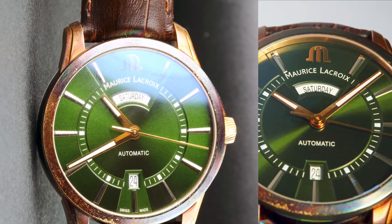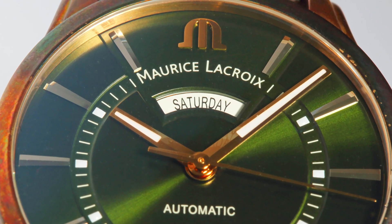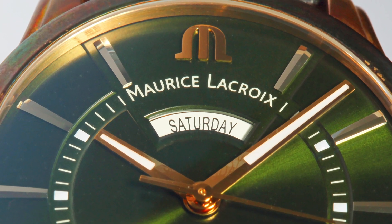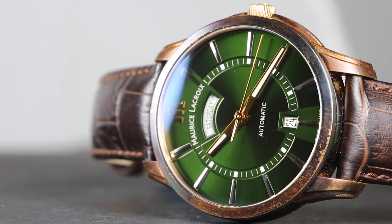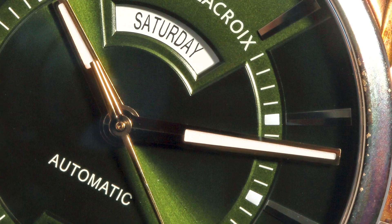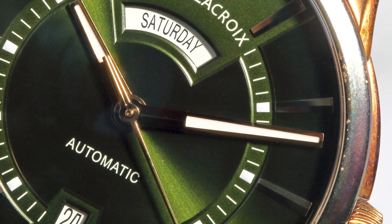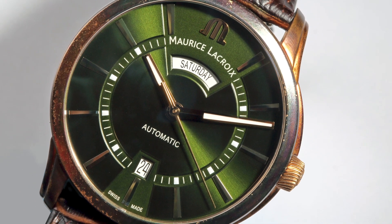Taking on various shades at different angles, it is a treat to observe. The 12 o'clock side has a window for the day along with the printed brand name, whereas the date window is on the six o'clock side. The dial has a minute track cut out in the middle rather than at the periphery. The hands and markers are PVD coated in rose gold, and the combination of rose gold over the green dial is quite royal in effect.